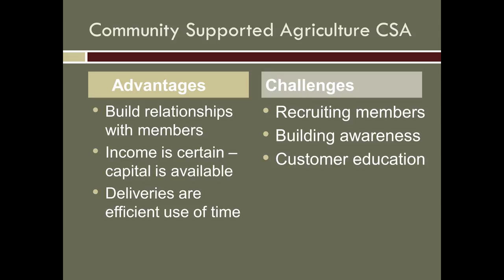'Certain' is a strong word, but the income is predictable. We know what's coming, we have a pretty predictable rate of renewal, and we have that capital available up front because members are paying ahead. The deliveries are also a really efficient use of our time — I can deliver 20 or 30 shares in an hour and move more product than standing at farmer's market for six hours.